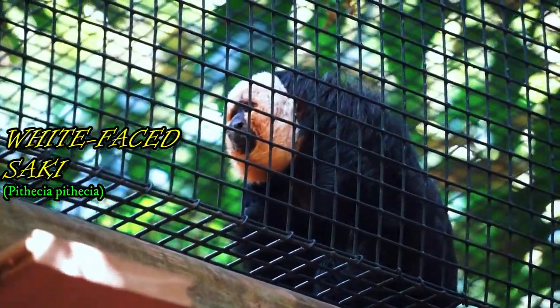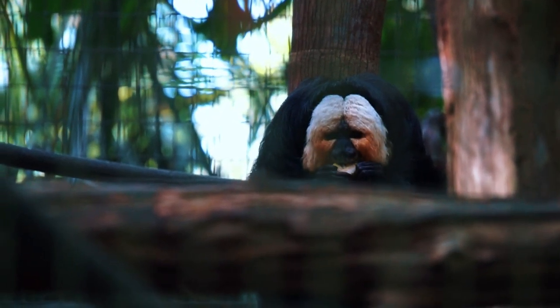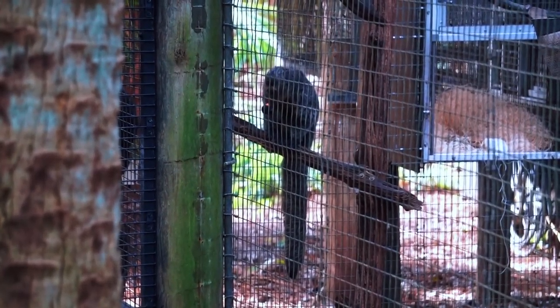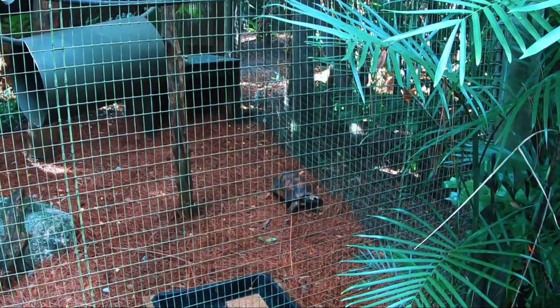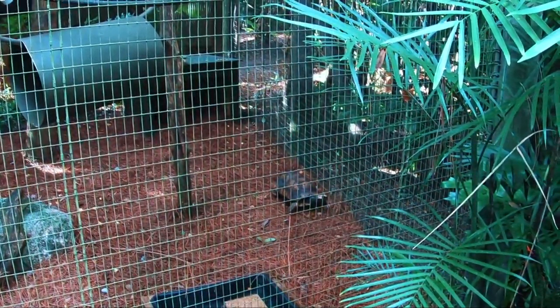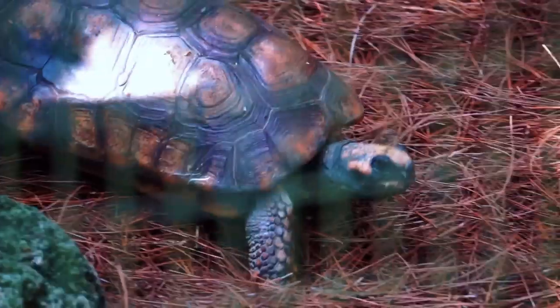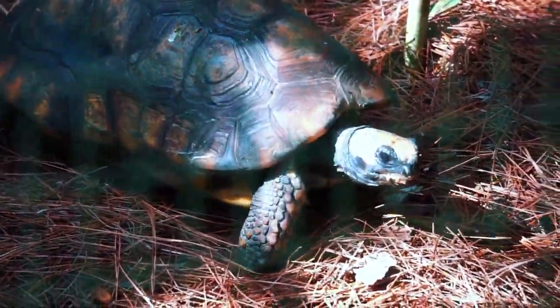Not as well known as the Amazon rainforest, the Pantanal is the world's largest wetland. This gigantic seasonal floodplain is home to a variety of plants and wildlife. During the summer rainy season, the rivers overflow their banks and flood the lowlands, forming swamps, marshes, and shallow lakes, leaving behind island-like areas of higher ground. Over 80% of the floodplains are submerged during these rainy seasons.